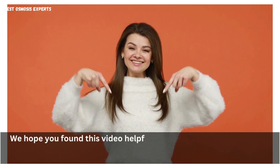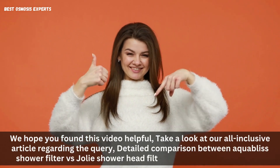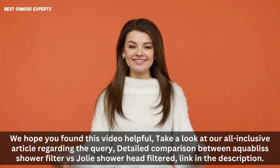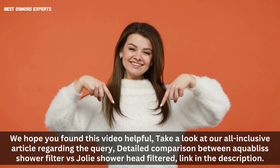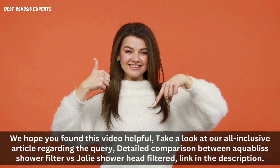We hope you found this video helpful. Take a look at our all-inclusive article regarding the detailed comparison between Aqua Bliss Shower Filter vs. Jolie Shower Head Filter — link in the description. Kindly like, subscribe, and share for informative videos like this one. Thank you.